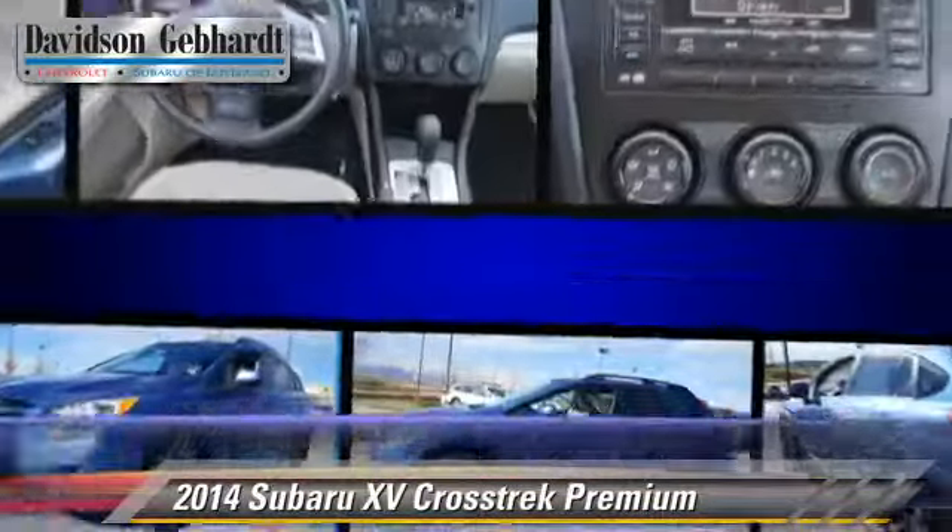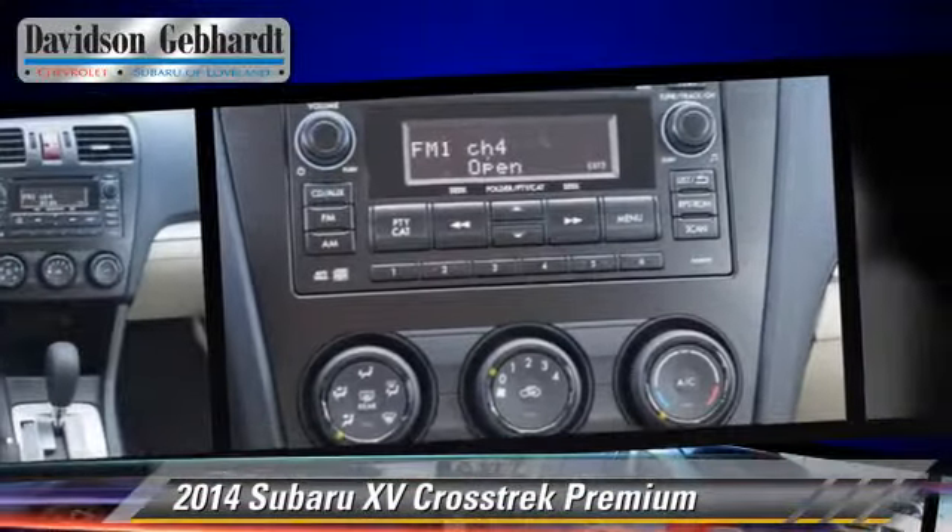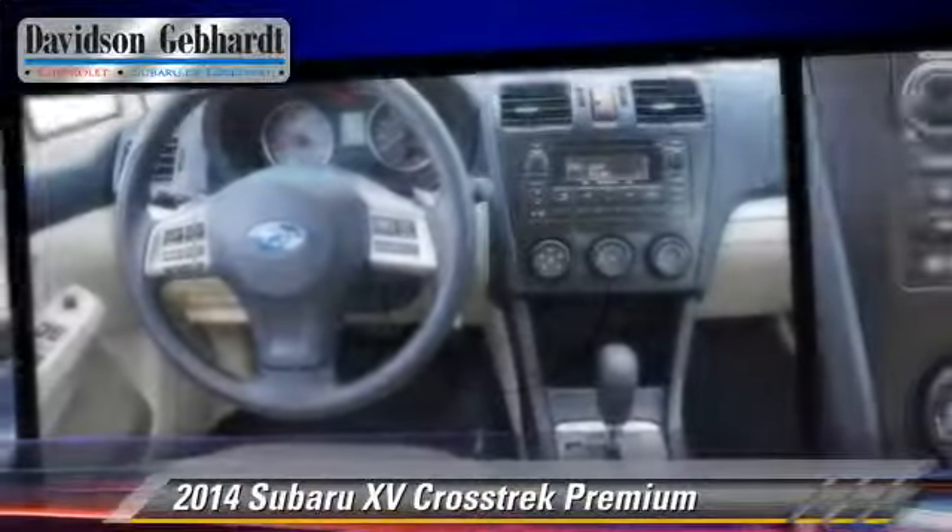Comfort and convenience features include air conditioning, cruise control and roof rack. Give us a call to schedule your test drive today.